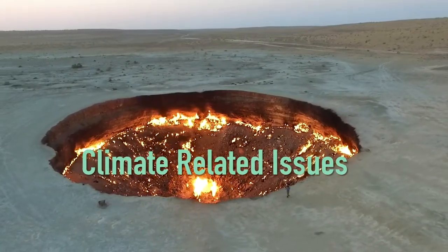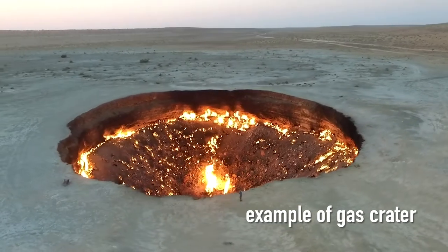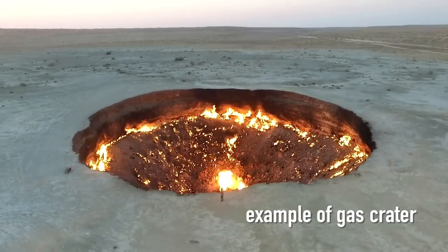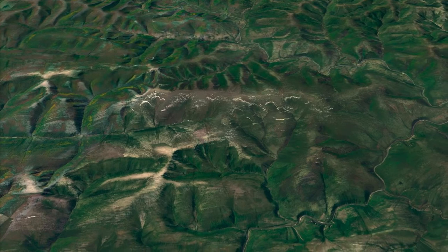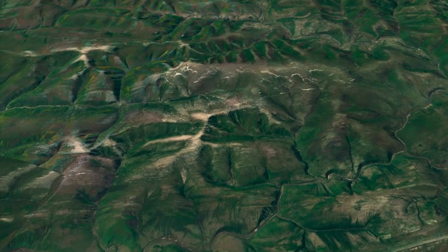Methane craters are not very well understood, but they're of concern because they release large amounts of methane, which is a very potent greenhouse gas. If we can use satellite imagery to identify these methane craters, then we can also potentially identify precursor indicators of when these craters are going to appear.